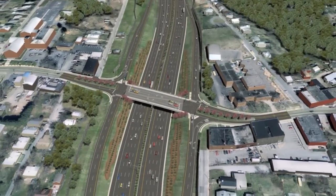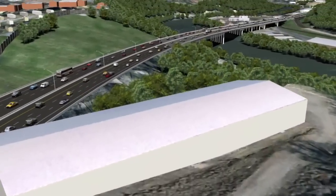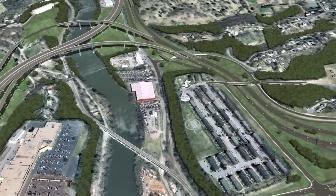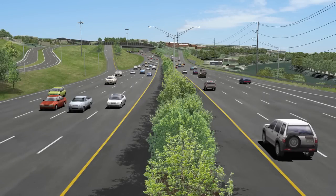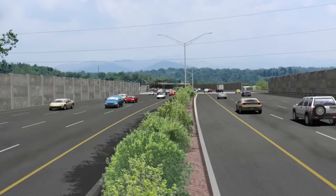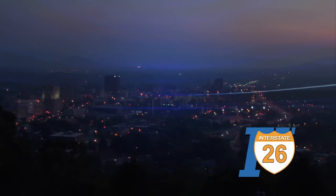The models and renderings shown were developed to be an additional tool in showing how the project may look once constructed, and are a good faith effort to provide as accurate a representation as possible. Specific elements of the models are subject to change, and numerous additional studies will be completed as the project development and design phases continue. Key elements such as aesthetics and multimodal considerations will be evaluated in greater detail at a later time, and any representations shown are only potential solutions that will need to be coordinated between the numerous stakeholders who will be involved in making this project a reality.